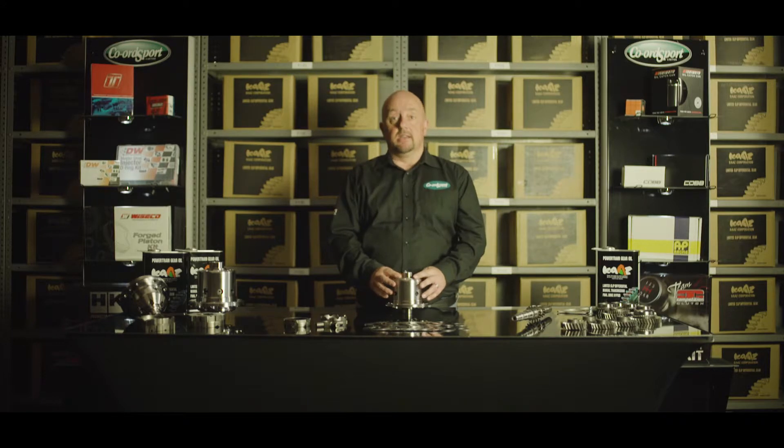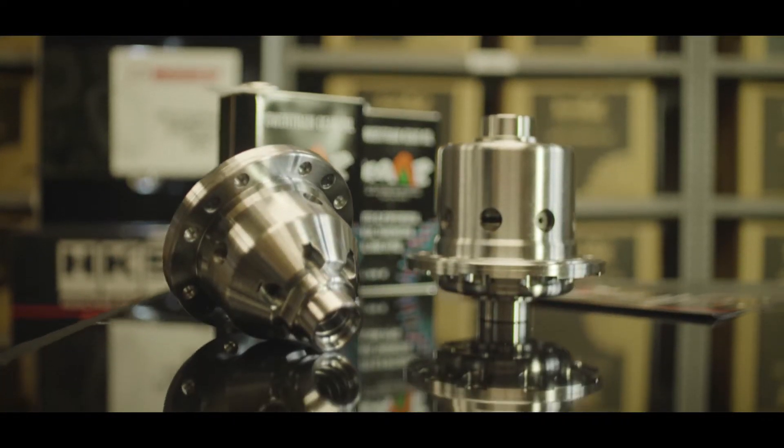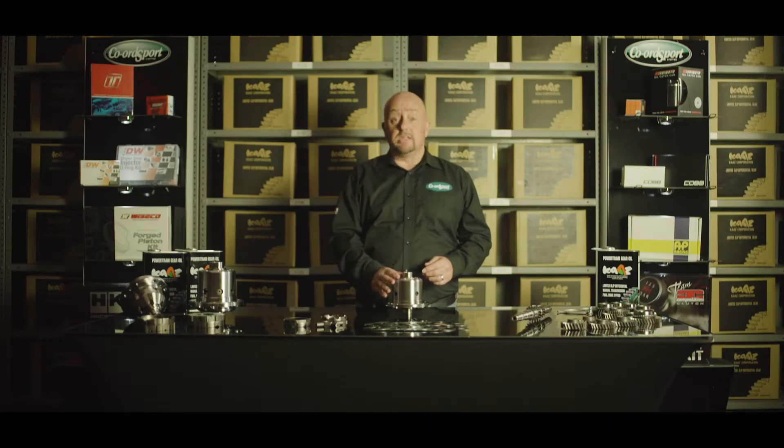So what is an LSD? Well it stands for Limited Slip Differential, and this would replace your car's open differential. One of the reasons to fit an LSD to your car is to give you better track times, and it would do this by giving you more traction — you'll get less wheel spin when cornering under acceleration.